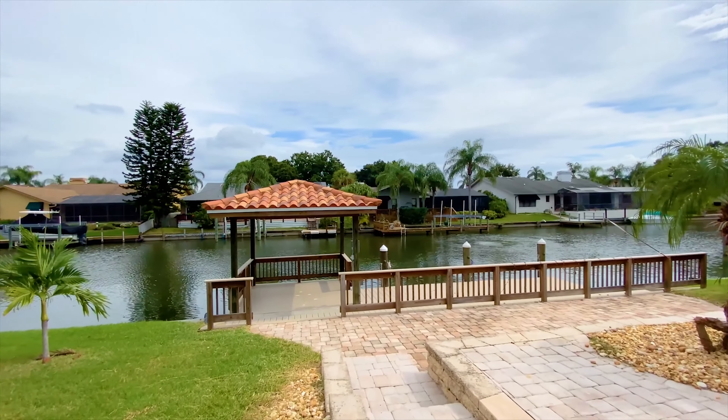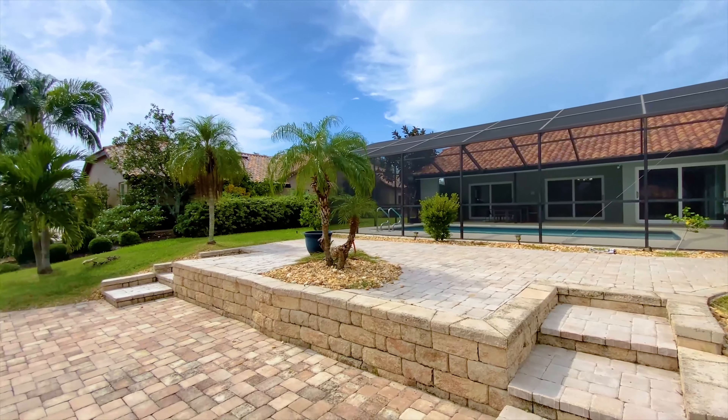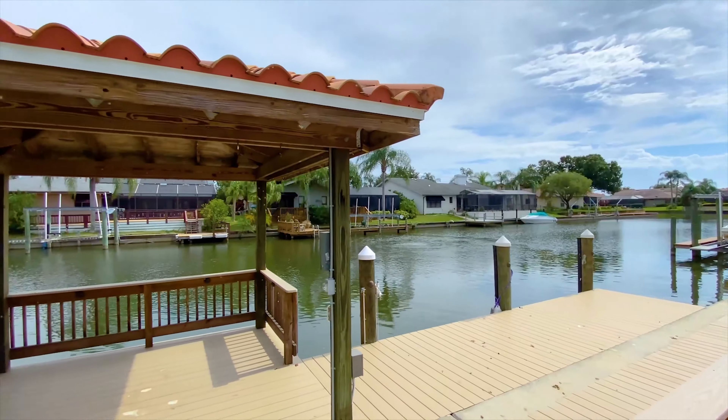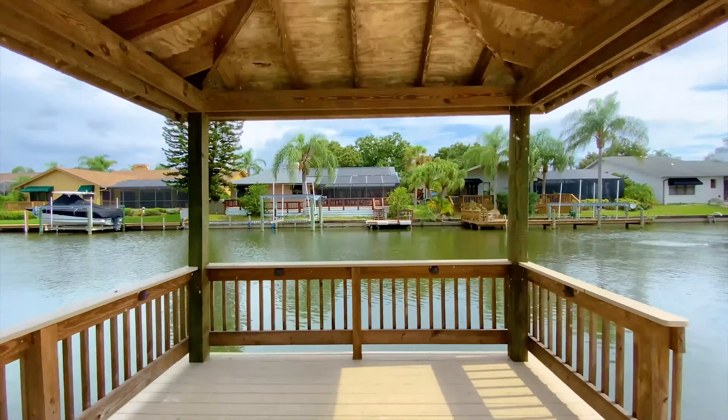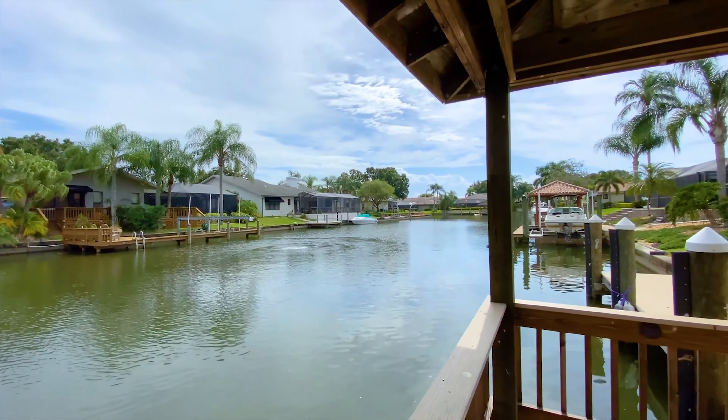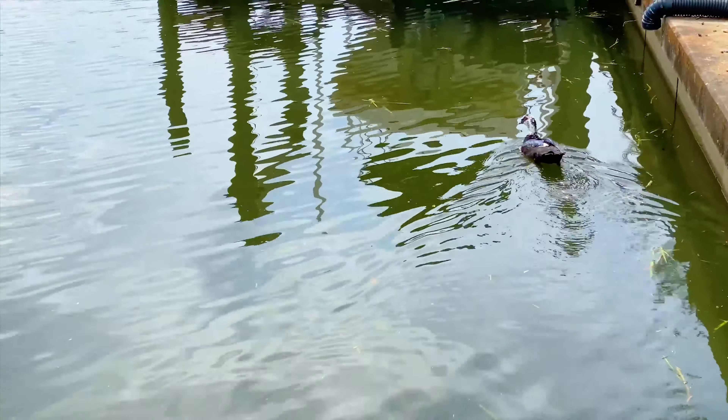So with four bedrooms and two baths, if you only need three, you can use the fourth as an office — and you'll see that it's kind of set up like that right now. Being on the water, location-wise, you're going to have all the convenience of Tampa and direct bay access. So go take a look around.